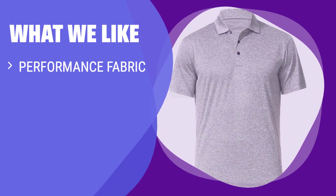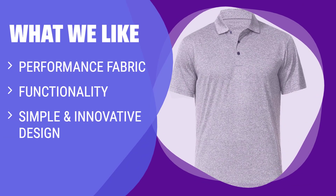What we like: For those seeking high-quality performance fabric in their polo shirts, this option is a great pick. With a tag-free printed neck and lightweight design, these shirts offer both style and functionality. Whether you're working out, training, or just wearing it casually, this shirt is versatile and comfortable. If you appreciate simple yet innovative design in your activewear, this shirt is a perfect fit.